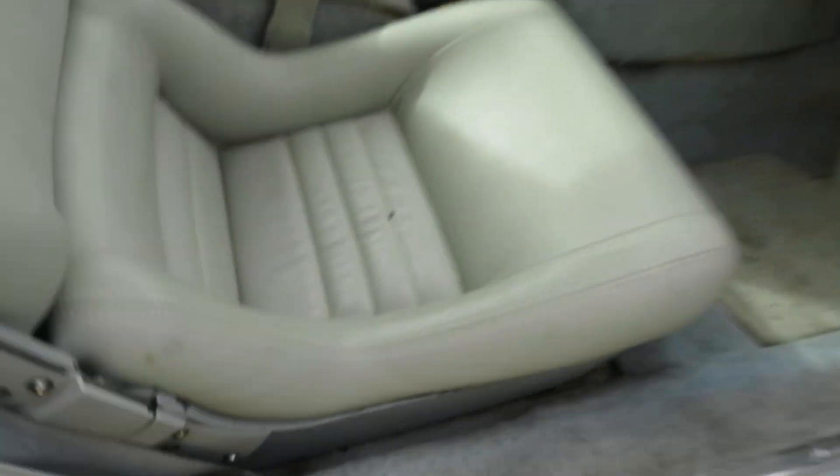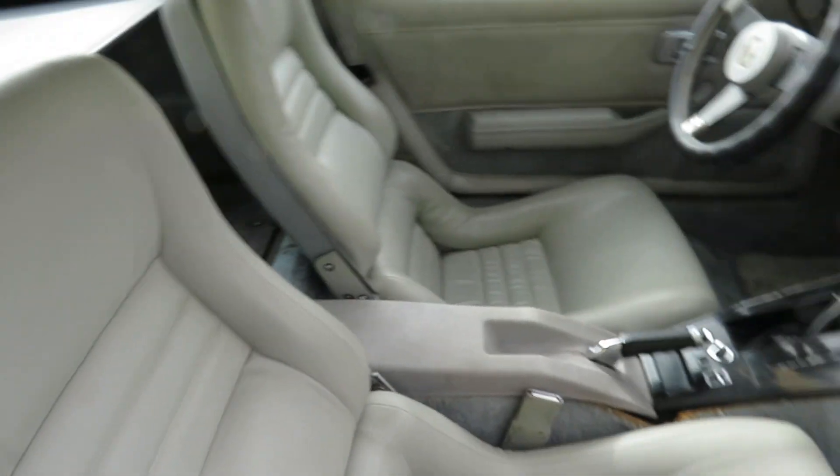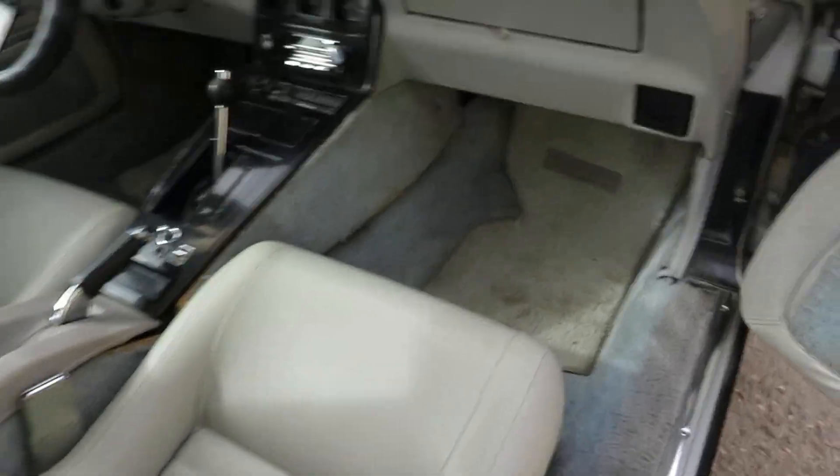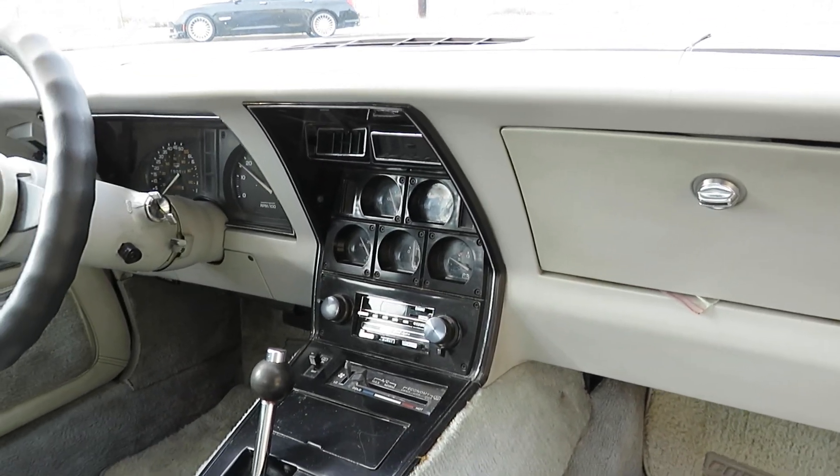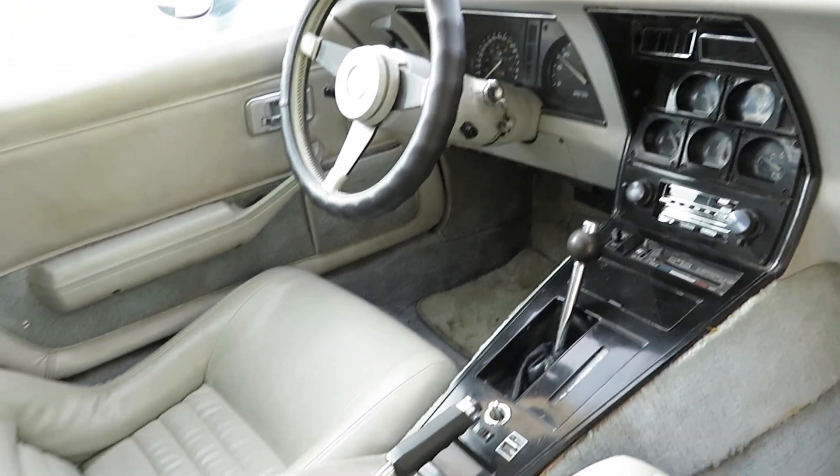The leather seats are nearly flawless — he had seat covers over them the whole time. All original, down to its AM/FM cassette player. All the gauges are working.